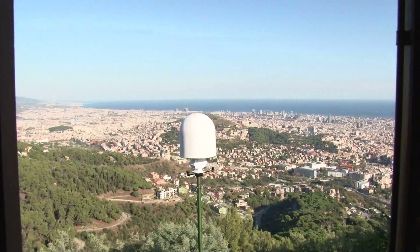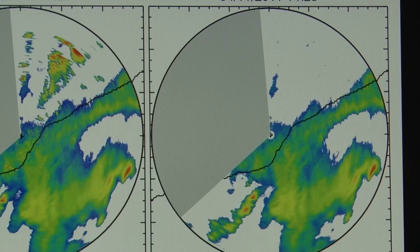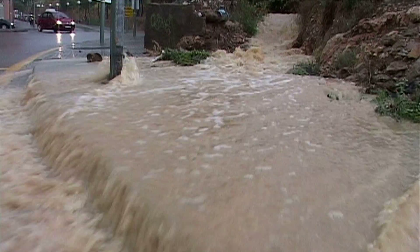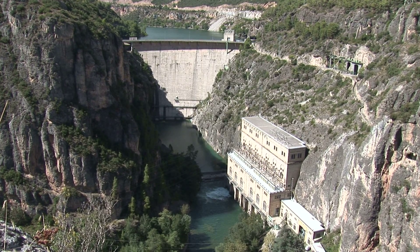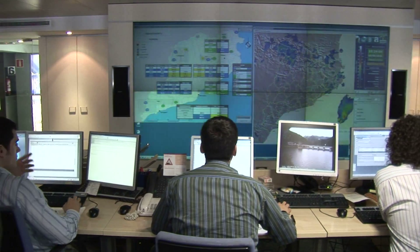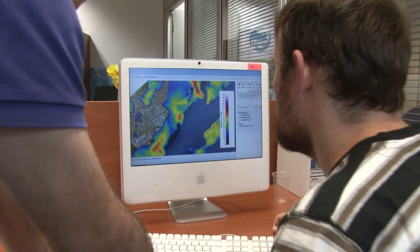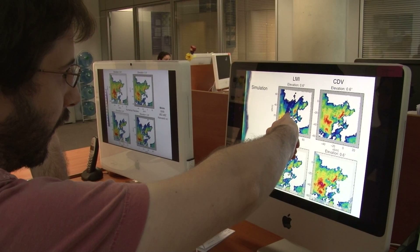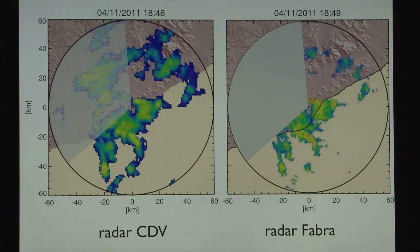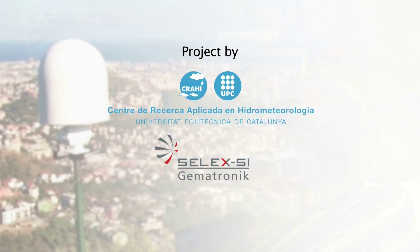All of this makes RainScanner the only operational mini radar capable of providing these high resolution rainfall estimates in the world, making it an interesting solution for town halls with flooding problems, hydroelectric power plants, wastewater treatment plants, and water management agencies in general. Furthermore, thanks to a methodology developed by CRAHI-UPC, high resolution rainfall forecasts can be provided up to one hour in advance — a unique tool for many applications in smart cities and early warning systems.